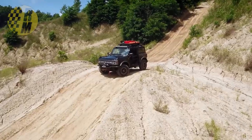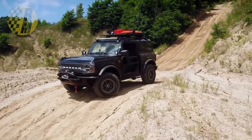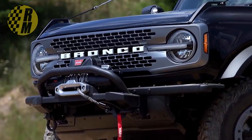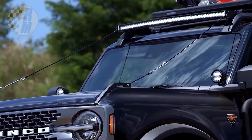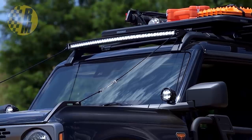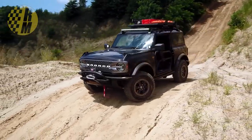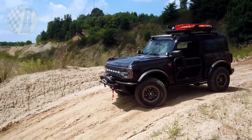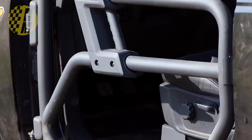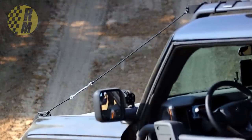The first one is the Bronco two-door Trail Rig, designed to be the ultimate hardcore trail runner, based on the two-door Badlands. This is showing off the different performance parts they've got. It has the Ford Performance Warn winch up front, the modular front bumper, and the Ford Performance tube doors. Ford claims they are going to be crash-testing these, so they are designed to safety standards.